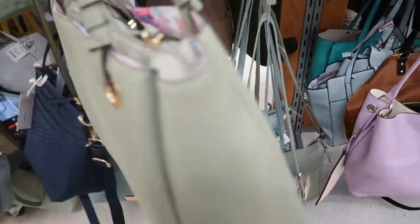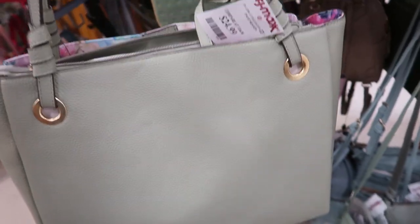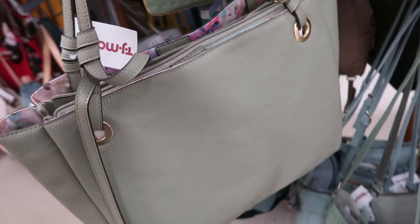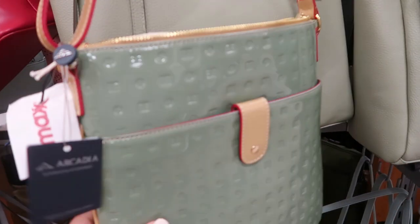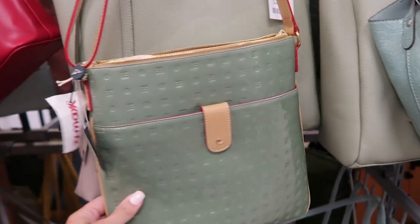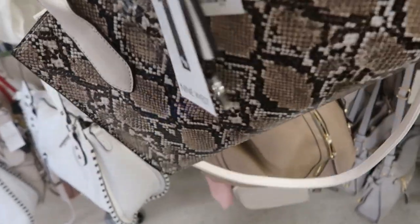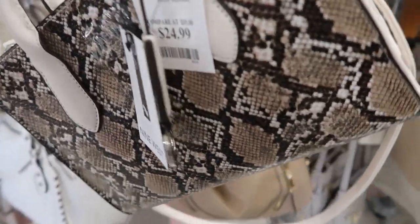I don't see a brand on this one but it's $24.99. Here's a patent leather crossbody from Arcadia, this one is $59.99. Here's a cute snakeskin from Nine West, this one is $24.99.